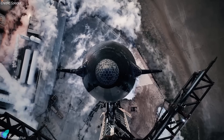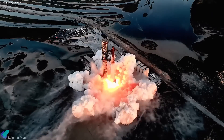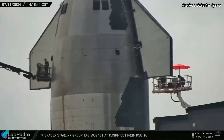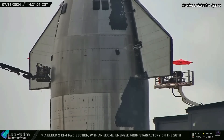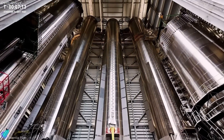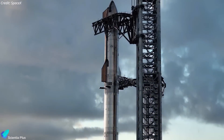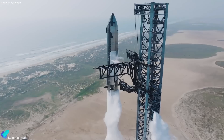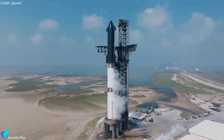As Starship's fifth integrated flight test nears, major progress has been made at Starbase, prepping both Starship 30 and Super Heavy Booster 12 for the highly anticipated mission. Ship 30, which has undergone several key upgrades and completed essential engine tests, is currently stationed in the Rocket Garden, where teams are applying the final finishing touches. Concurrently, Booster 12 is housed in the Mega Bay, undergoing final inspections and checks before proceeding to the next phase of testing. Both will soon be rolled out to the launch site for the wet-dress rehearsal, the final pre-launch test involving loading the rocket with propellant and simulating a countdown to verify all systems are ready for flight.